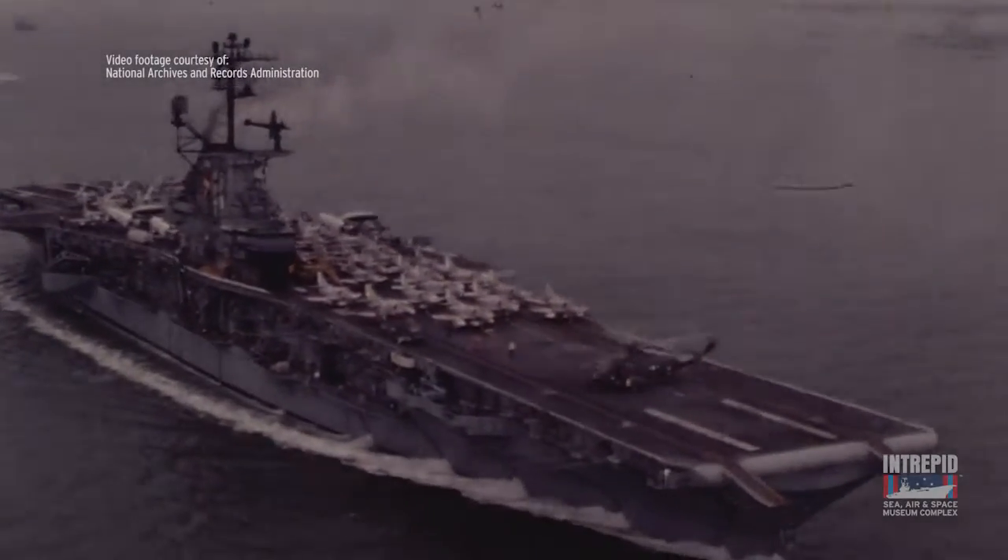Intrepid may seem like a big ship — the flight deck is around 900 feet long — but compared to an airport, Intrepid has a much smaller runway. This means that pilots don't have much space to build up speed for takeoff.